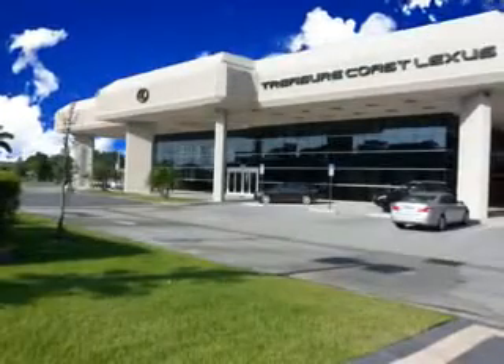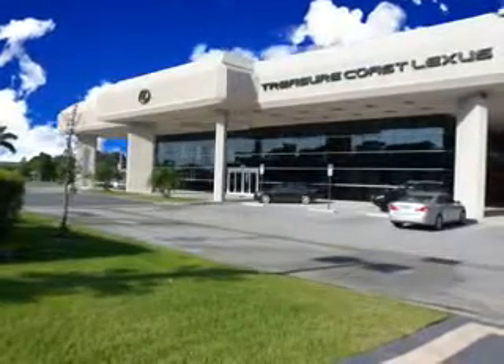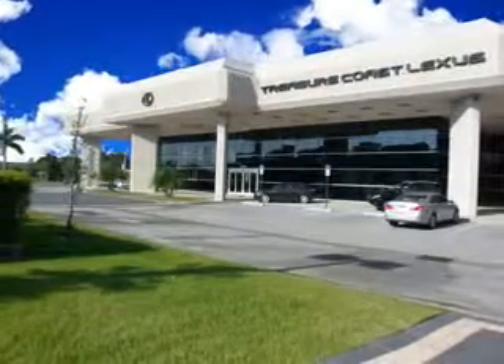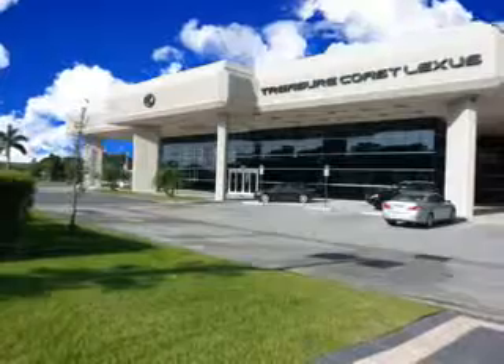Have peace of mind in this 2012 Lexus CT 200H at Treasure Coast Lexus today. Thank you for viewing this Treasure Coast Lexus vehicle video. As always, you are invited to experience the difference at Treasure Coast Lexus. Call, click, or come in and see all we have to offer.